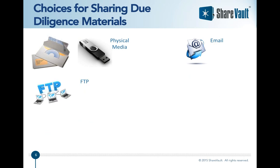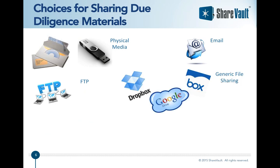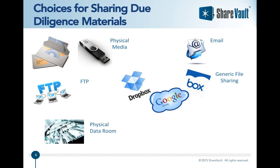When it comes to sharing due diligence materials, you'll in some cases actually see people circulating DVDs or USB flash drives, or just emailing information around. Some people will set up an FTP site, others will use their existing generic file sharing platform like Box, Dropbox, or Google Drive. Some will set up a physical data room — still seen occasionally. And of course the right tool for the job is a good virtual data room.